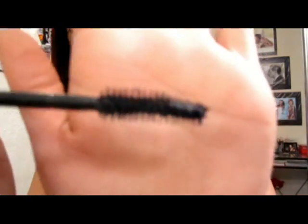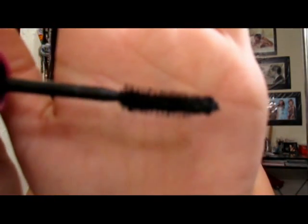The next one that I use is the Falsies Volume Express by Maybelline. I love this mascara. It's got like a scoop, a spoon-shaped wand — see how it dips right here — which is really good when you want to get up in your lashes. You can put the little spoon part right on the bottom and lift up.